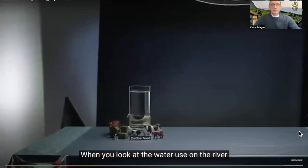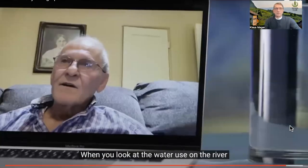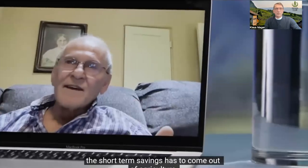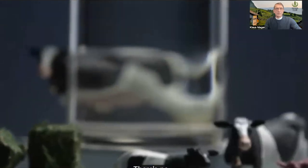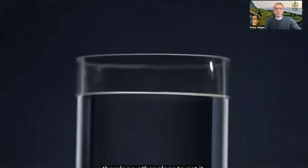Jobs, communities, and global supply chains currently rely on Western farmers growing vast amounts of cow food in the middle of the desert. But as water supplies continue to shrink, something has to give in how we eat, what we grow, and where we grow it. The short-term savings has to come out of agriculture — there's no other place to get it.